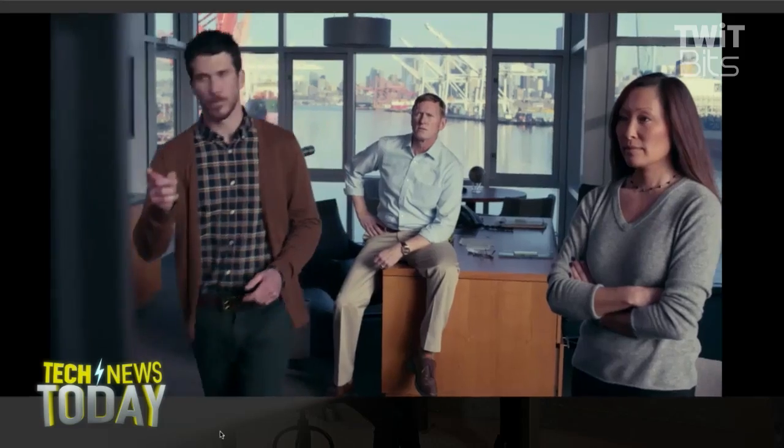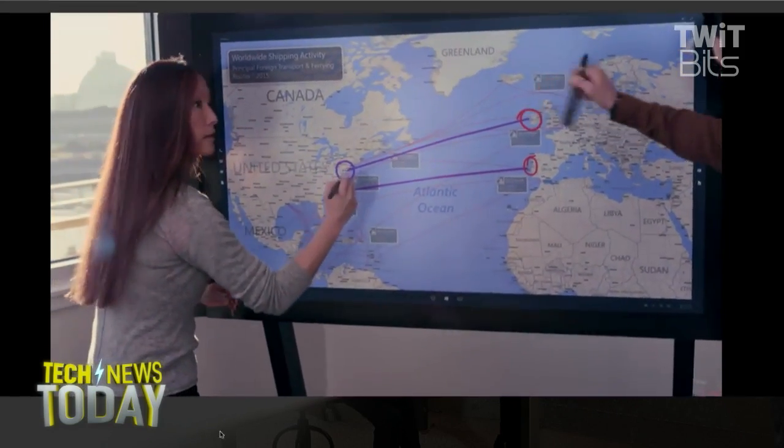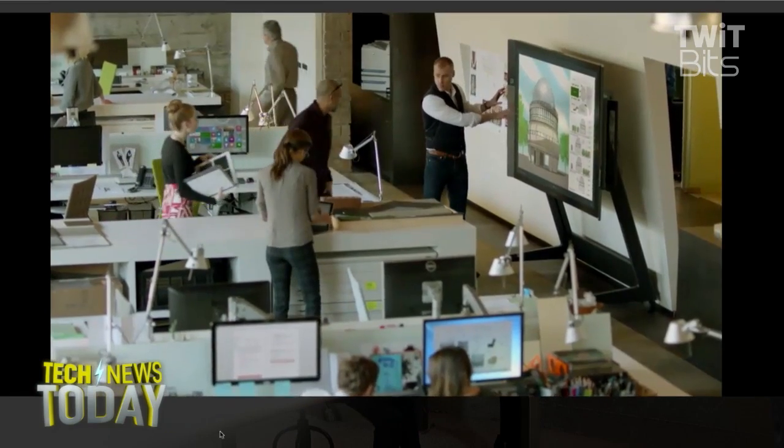This is the first product of this type designed with Windows 10 in mind, so similar idea but quite a bit more sophistication from a technology standpoint.